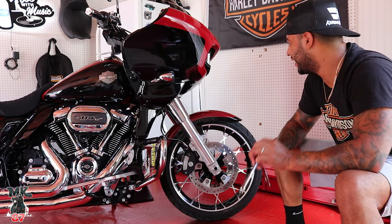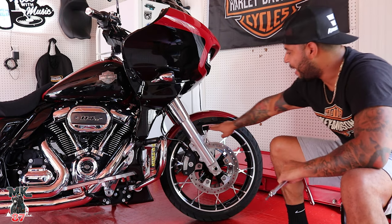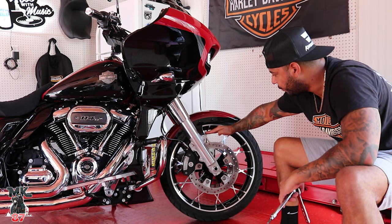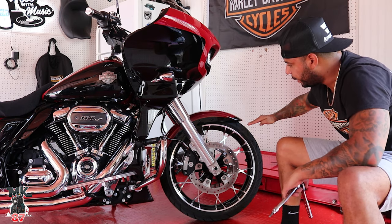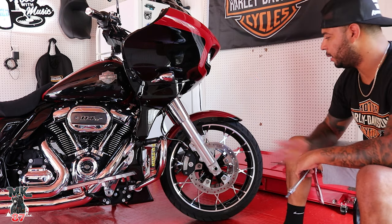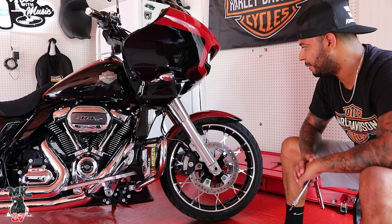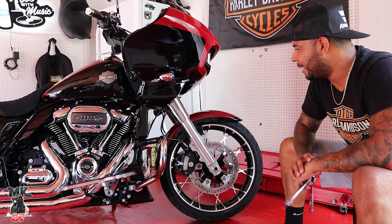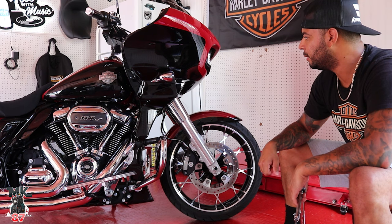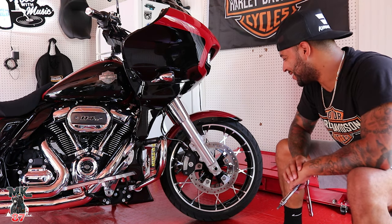That looks so good — it's so clean. I just love the fact that it exposes the whole wheel now. Before, the front fender covered basically all of this and went down to here. This is such a nice wheel that Harley-Davidson makes, and the ST fender just brings it all out and puts it all together. Wow — I'm in love. That looks really good.